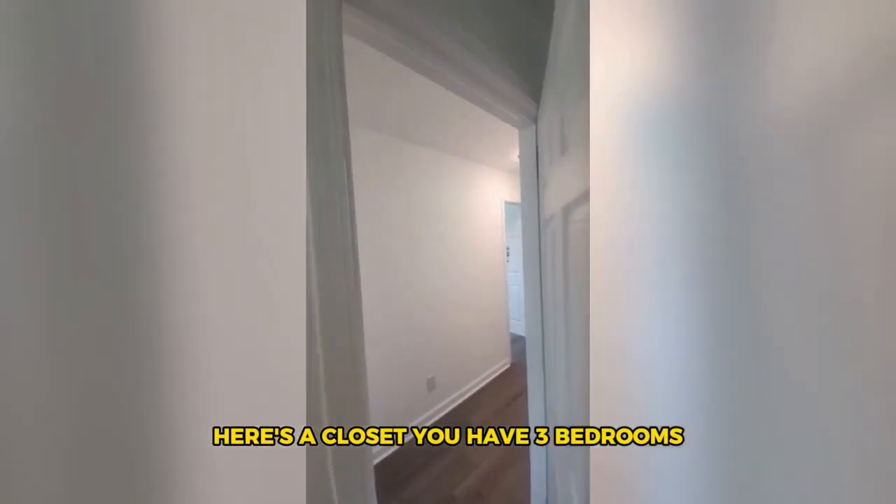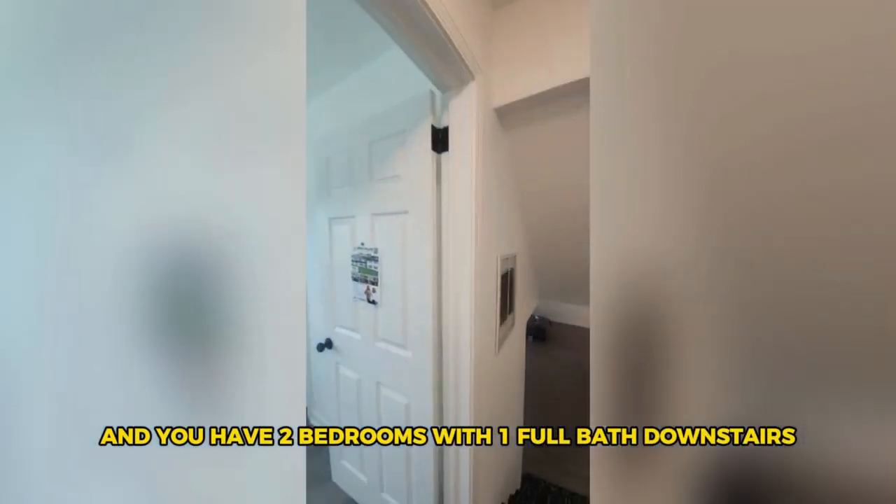So you have three bedrooms and two full baths up here, and you have two bedrooms with one full bath downstairs — five bedrooms and three full baths total throughout the home.